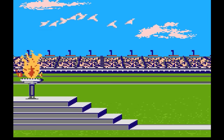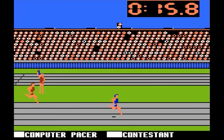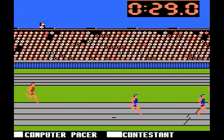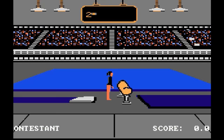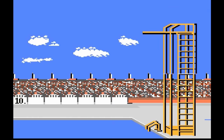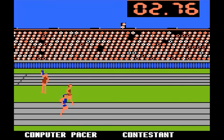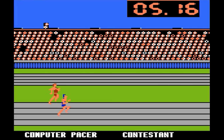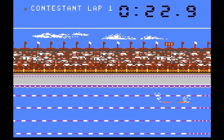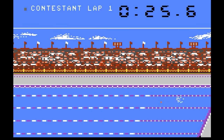Summer Games — Epyx's collection of Olympic-style games. We have diving, sprinting, relay, gymnastics, and swimming. The graphics and sounds are pretty good here, but the controls for every event except for diving are very confusing. You would think that hitting the button faster, like in track and field, would make you run faster, but nope. If you can master the controls you might like it, but for me it's a C-grade.